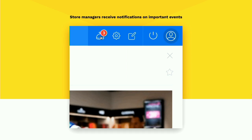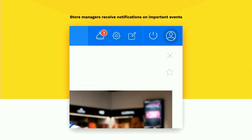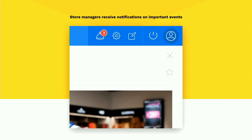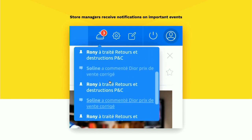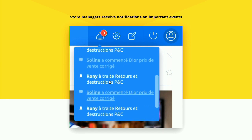The next point is the notification system. In order not to lose information, we implemented notifications based on specific events. For example, when a manager receives a news item and assigns it to someone in their team, that person gets notified. When the news is marked done, they get another notification. When somebody comments on your news, you get a notification. And when somebody answers your comment — similar to Facebook — you get notified too. So each time you're involved somewhere in the intranet, you know where to go and don't lose any information.